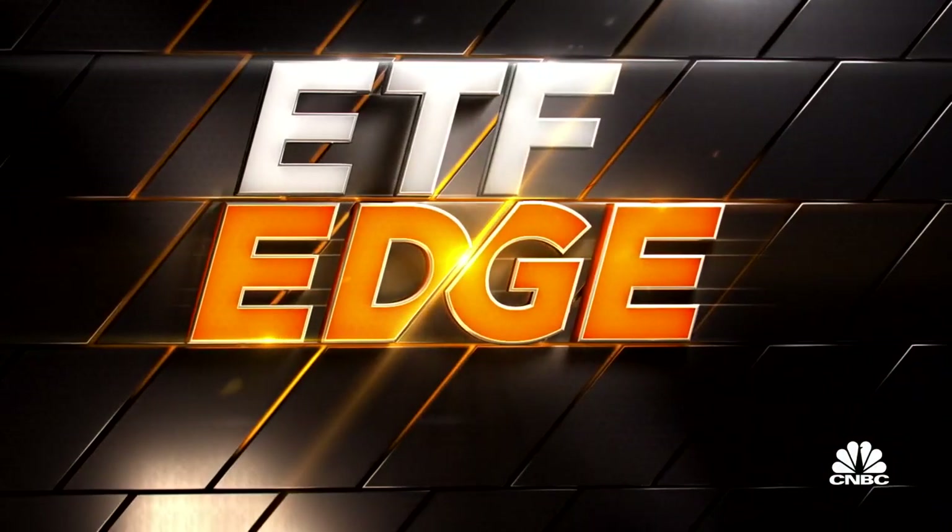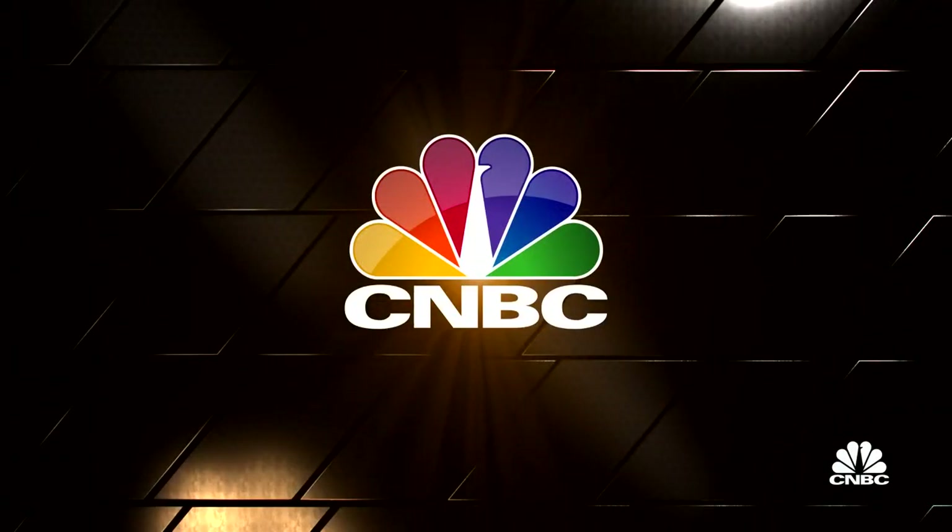Welcome to the ETF Edge portion of Halftime Report. I'm Bob Pisani. A new actively managed ETF launched just this week to join the crowded list of tactical ETFs that move in and out of asset classes. Can you really do this successfully? Let's talk to Katie Stockton from Fairlead Strategies, who just launched the Fairlead Tactical Sector ETF. Great to see you down here in person.